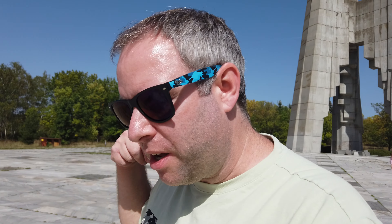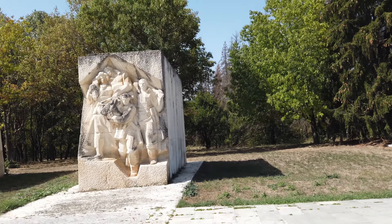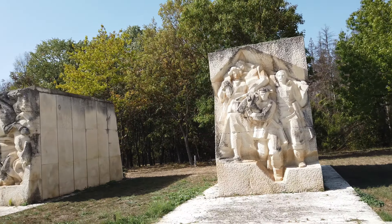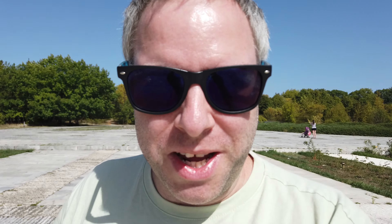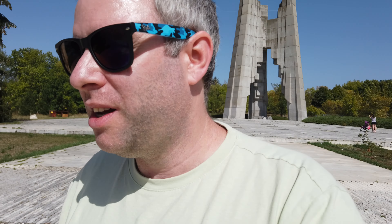It looks brand new to me. 1981 — I'll tell you what, it's done well. I've seen some buildings from 1981 crumbling with concrete cancer, but that thing's still doing really well. There are some other statues and monuments here too, very Soviet looking. Definitely Soviet style.